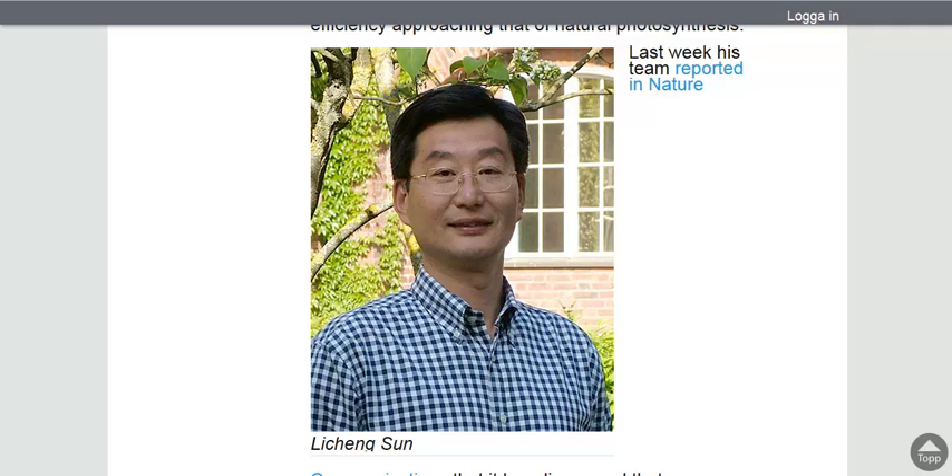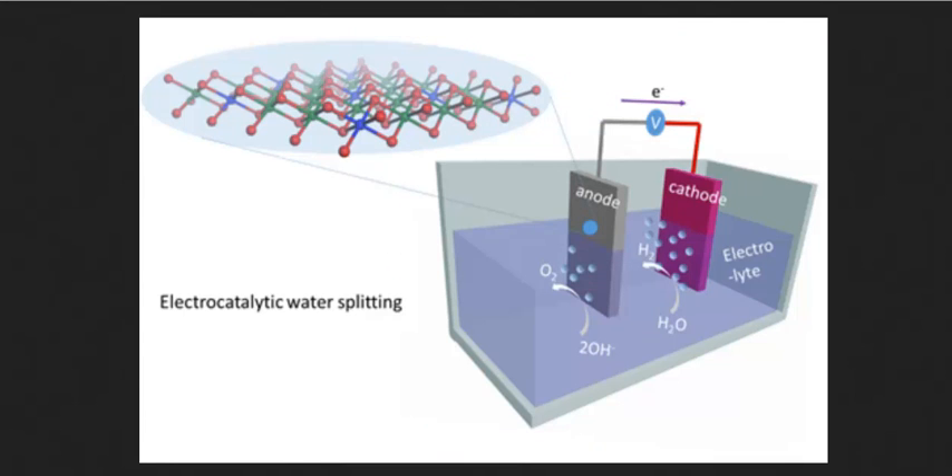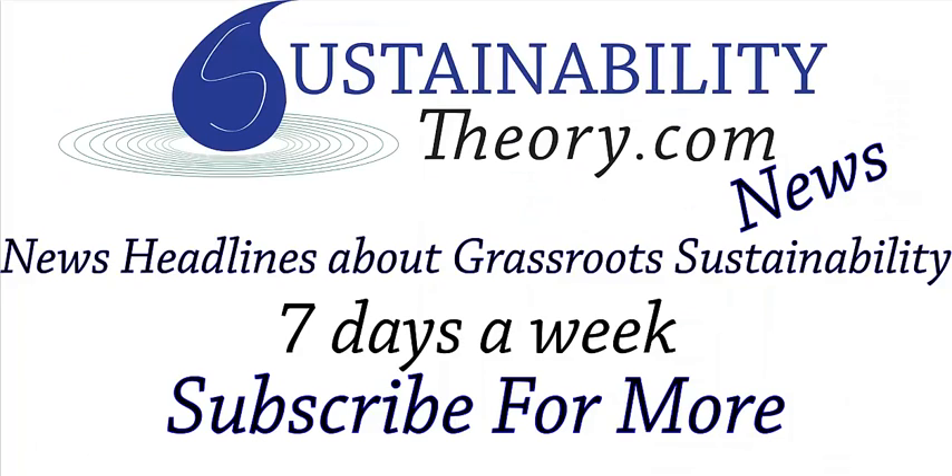So this is great news. The link will be in the description if you want to read more about it. And if you'd like to see more news headlines like this, subscribe to my channel. Have a great day. Bye, thank you.